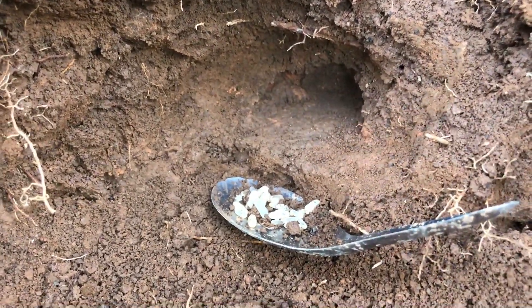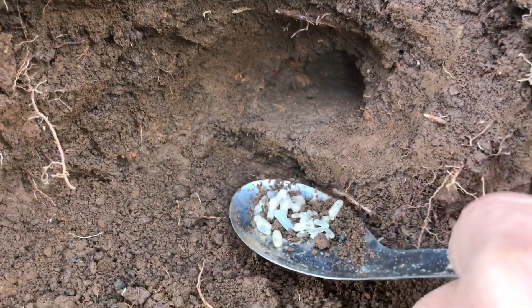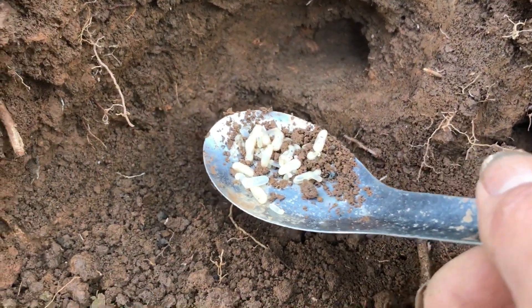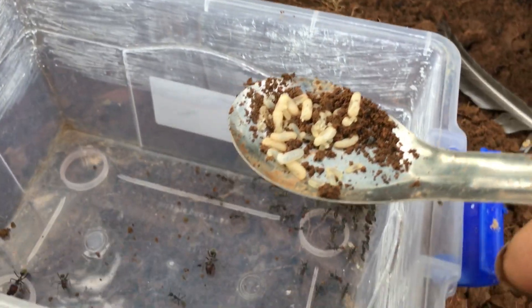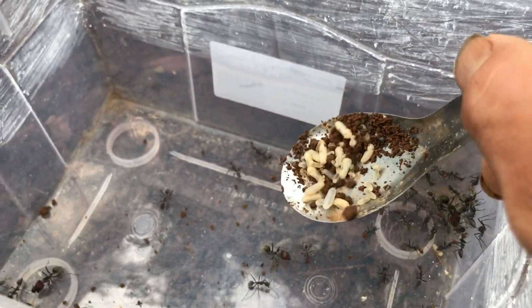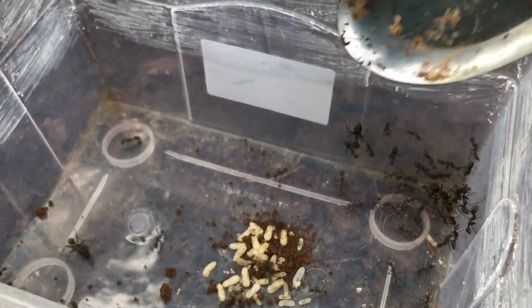All right, it's all cleaned up. Now I will put these eggs and larvae in for them. Okay, all will be fine.